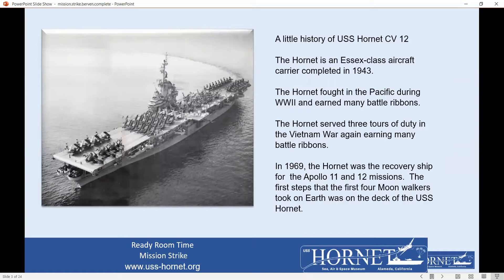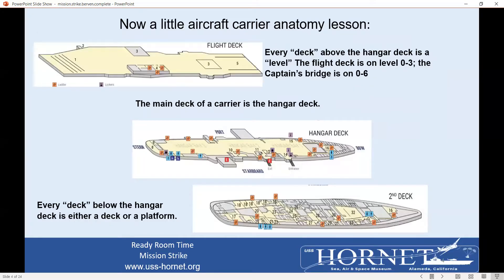The Hornet is the fourth of 24 Essex class carriers built, 14 of which were in World War II. They were the largest carriers at that time, and not one was sunk. The Hornet has been modified several times. The largest modification was in 1956 from a straight deck to an angled deck carrier. All carriers have a similar construction. When you come on board, the first deck or the main deck is commonly called the hangar deck. As you go below, the decks will be numbered two through seven, as indicated in the bottom diagram.